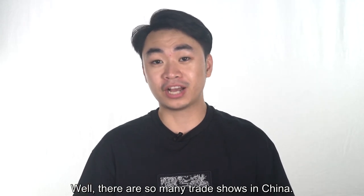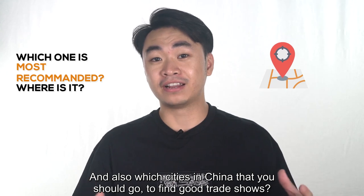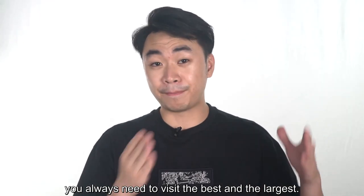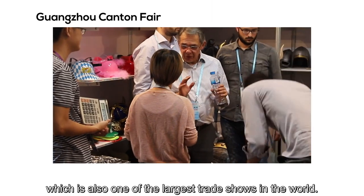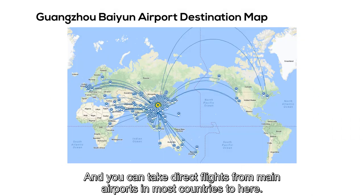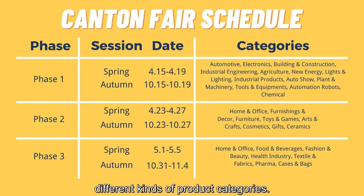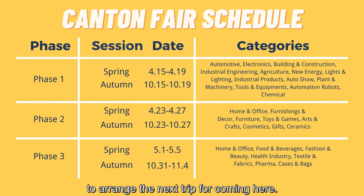With so many trade shows in China, which ones are most worthy to visit, and which cities should you go to? My suggestion is that no matter the trade show is comprehensive or focused on one specific industry, you always need to visit the best and largest — small trade shows are just wasting your time. The number one recommendation is the Canton Fair, which is also one of the largest trade shows in the world. It's located in Guangzhou, and you can take a direct flight from most countries. This trade show is hosted twice a year — one in April and another in October — and each time it has three phases with different product categories.